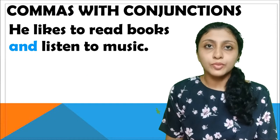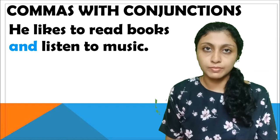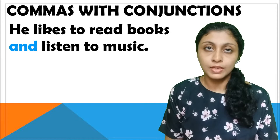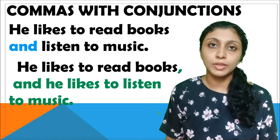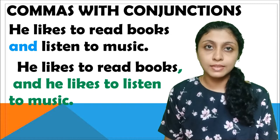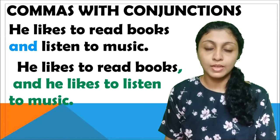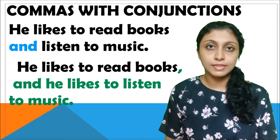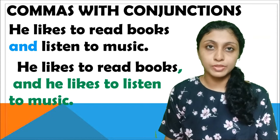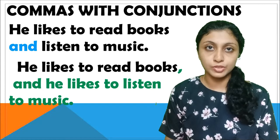He likes to read books and listen to music. Here 'and' is a conjunction and in this sentence we have not used any comma. But look at the next sentence: 'He likes to read books, and he likes to listen to music.' In the first sentence, after the conjunction 'and' we do not have a clause — it is just 'and listen to music.' Whereas in the second sentence, after the conjunction we have a clause which can stand independently: 'he likes to listen to music.' So when two independent sentences are joined by a conjunction, we need to use a comma.